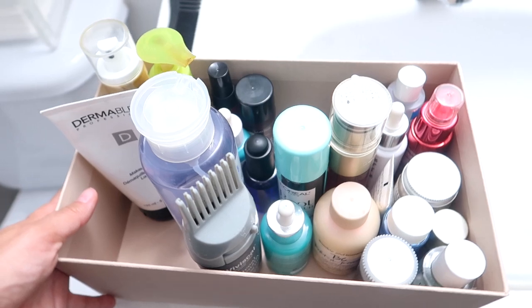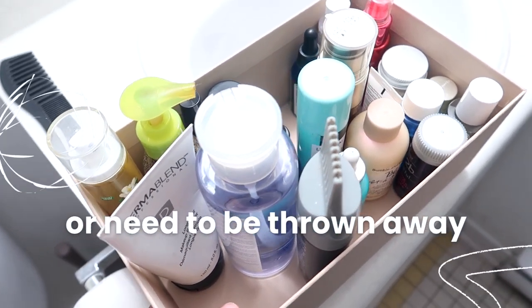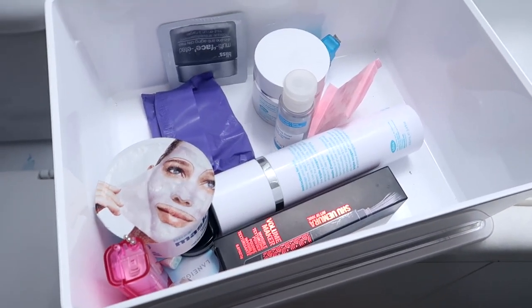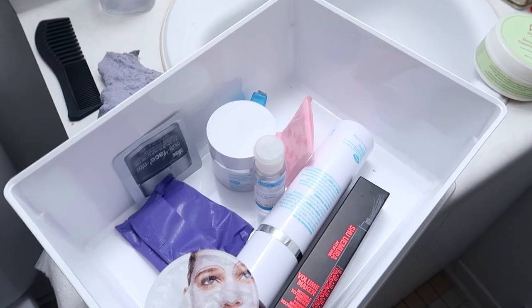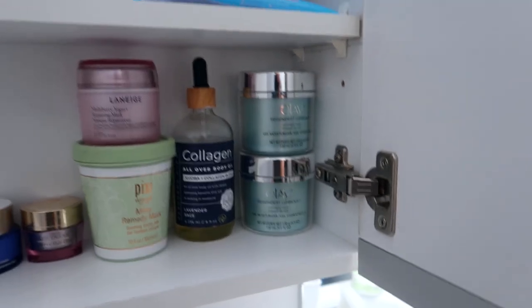Alright, these are all the things I'm decluttering from the bathroom. These are the chopping-block items that need to be put away and sorted. I found a couple of other boxes with some products — one actually had some Crest white strips, and also an extra Olay Regenerist, so I put the new one on the bottom.